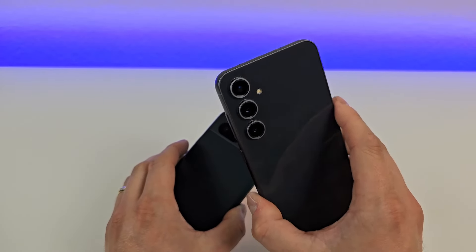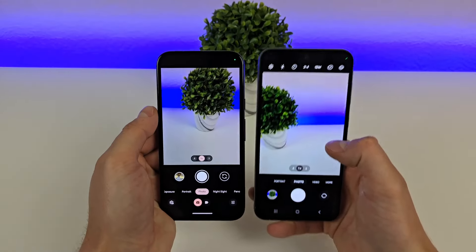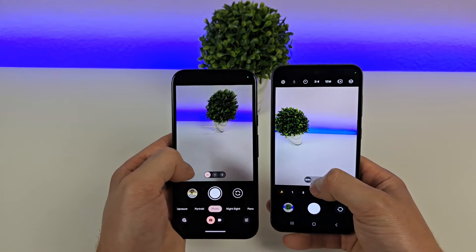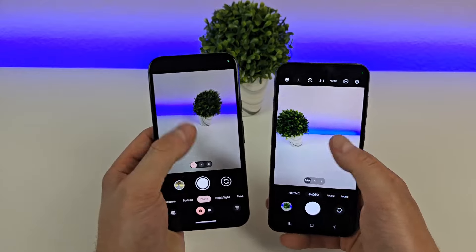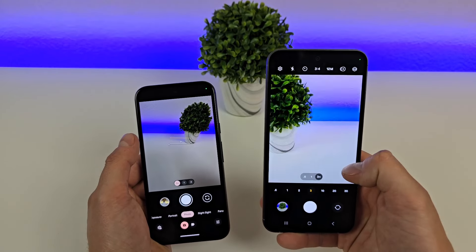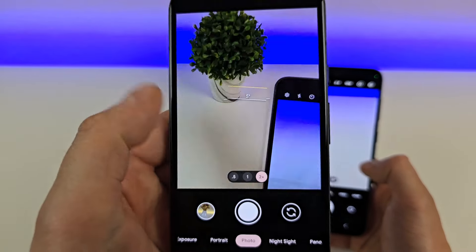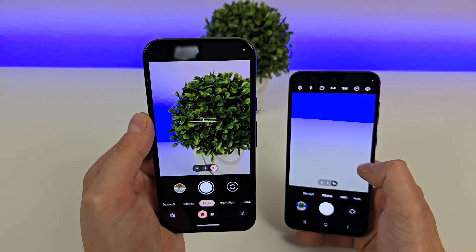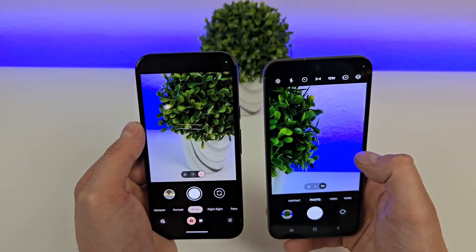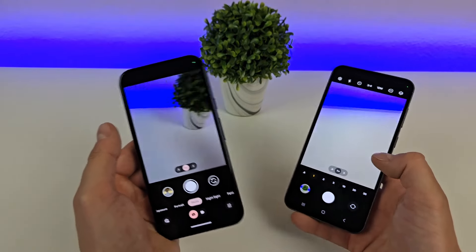I actually find the telephoto to be pretty useful, and I wish the Pixel offered that. But at least the cameras on the Pixel 8a have excellent optimization. Looking at the camera apps on both phones, you can access the ultra-wide cameras at 0.5x and 0.6x, which lets you fit a lot more into a single frame. The biggest difference is that with the Samsung, you can tap where it says 3 to access the 3x telephoto — that's an actual optical zoom. On the Pixel, there's a 2x option, but all it's doing is cropping in on the image, so it's not a true optical zoom. Optical zoom creates a much better result compared to digital zoom.